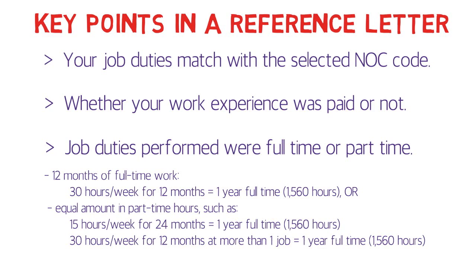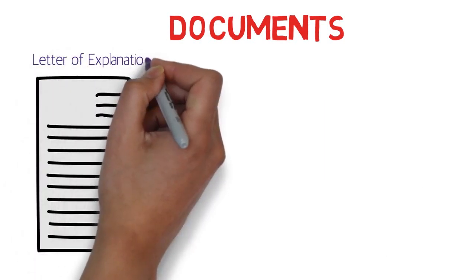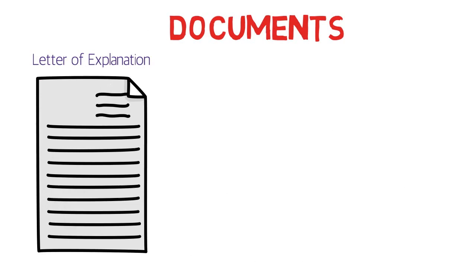Since you don't have a typical reference letter or experience letter from an organization, you'll have to prove these points through other documents. First of all, you need a letter of explanation where you clearly mention everything — how and when you worked, whether you moved from a job to self-employment, which supporting documents you are providing, and how they prove you were working as, say, a lawyer or web developer. It should be crystal clear to the investigating officer.